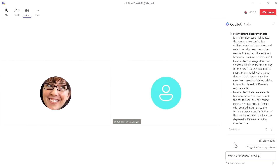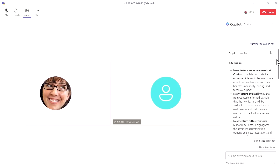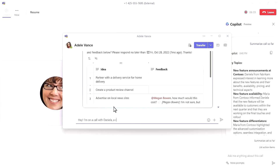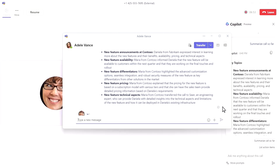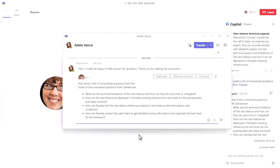You can also do this with a PSTN call — interact with the transcript and summarize things even when talking with a customer on the other end of the line. You can ask things like what should we be asking given the existing conversation so far, or surface any unresolved questions. If the representative needs to transfer the call to someone more knowledgeable, they can quickly chat up that person — in this case, Adele — and paste the summarization from Copilot along with the unresolved questions. This speeds up the time the customer is waiting to be transferred while giving the receiving agent everything they need succinctly.